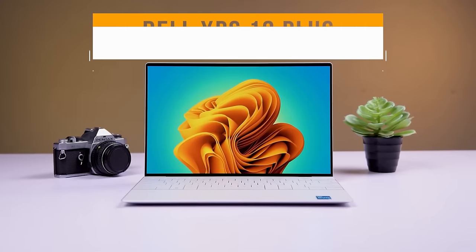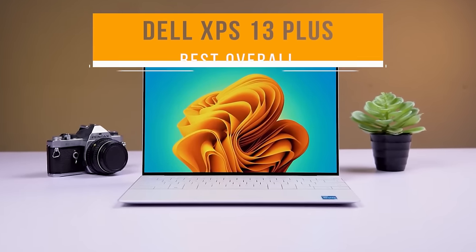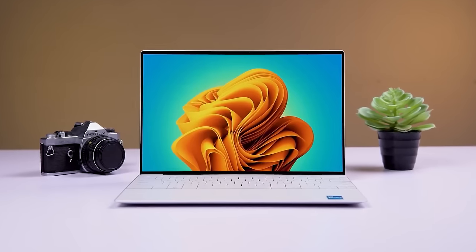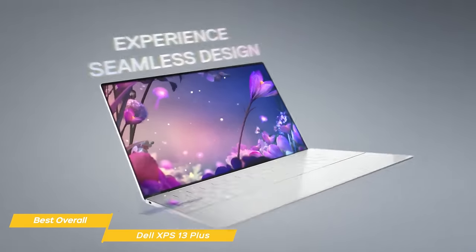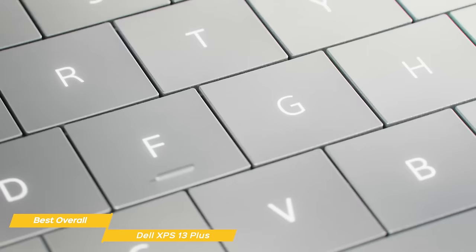Next on the list is the Dell XPS 13 Plus, my choice for the best overall laptop. Dell's XPS 13 build quality is exceptional. The metal chassis makes it very sturdy but also stylish at the same time. The XPS 13 looks and feels like a premium device and has a comparable build to the MacBook Air M2.